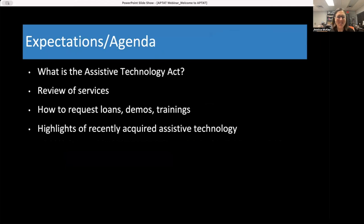So what's our agenda for today? We're going to first talk about what the Assistive Technology Act is and what its purpose is. Next, we'll talk about the services we provide here at APT-AT. Then we'll review how to request loans, demos, and trainings. And lastly, we're going to show you some highlights of our recently acquired assistive technology that we're excited about — we want people to know about it so they can borrow it and get their hands on it.